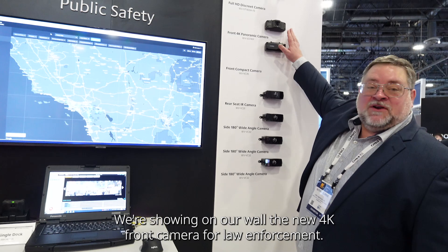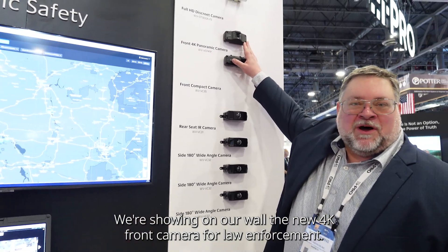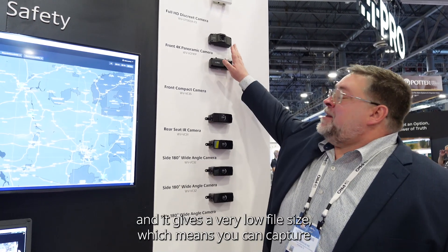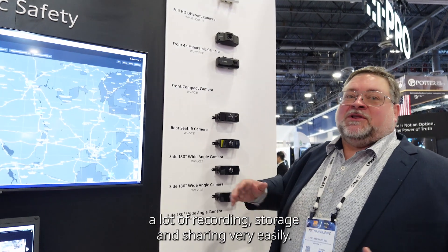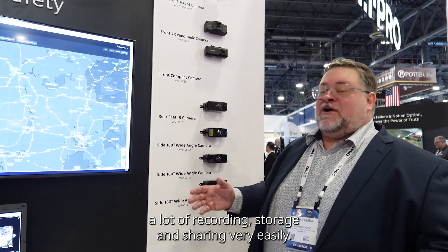We're showing on our wall the new 4K front camera for law enforcement. This captures a 150 degree field of view and it gives a very low file size, which means you can capture a lot of recording, store it and share it very easily.